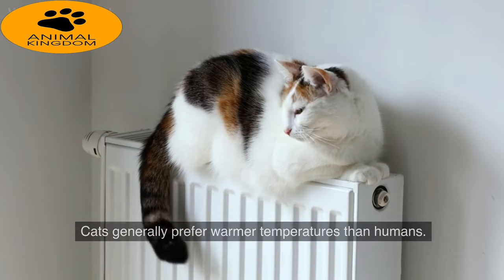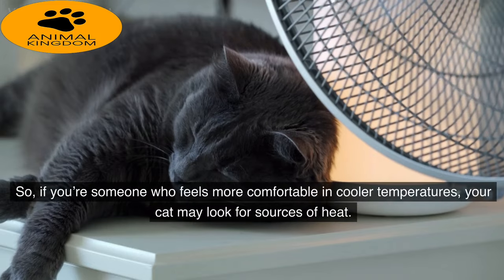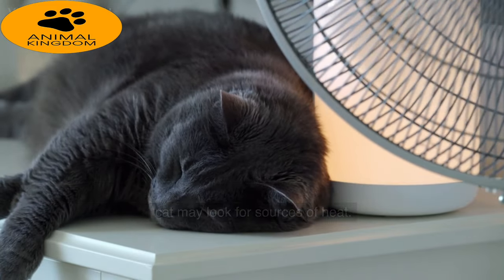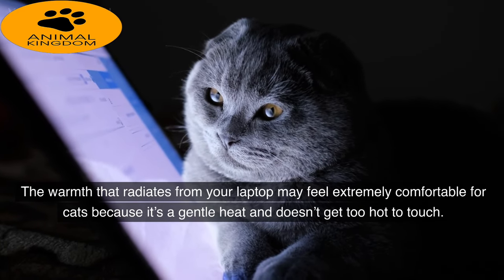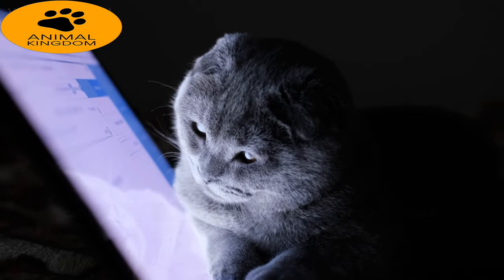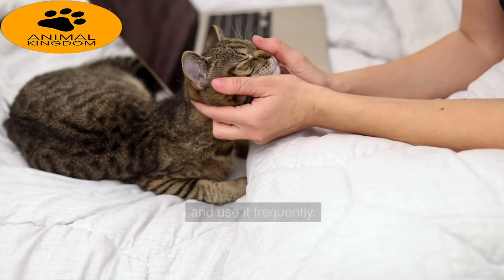Reason 1: Seeking Warmth. Cats generally prefer warmer temperatures than humans, so if you're someone who feels more comfortable in cooler temperatures, your cat may look for sources of heat. The warmth that radiates from your laptop may feel extremely comfortable for cats because it's a gentle heat and doesn't get too hot to touch. Your cat may also perceive your laptop to be a safe item because you're near it and use it frequently.